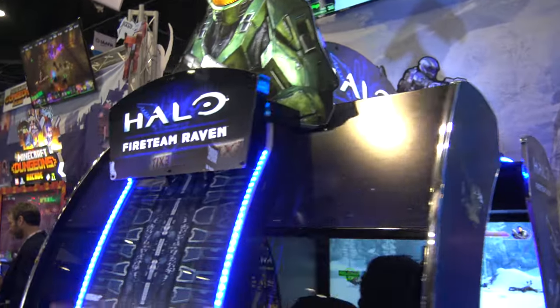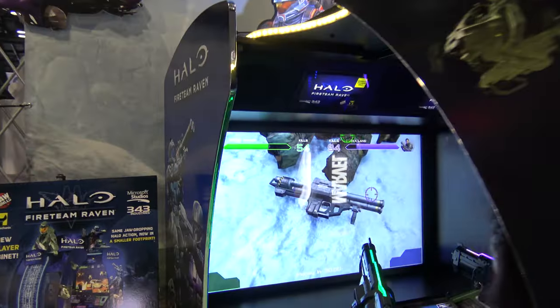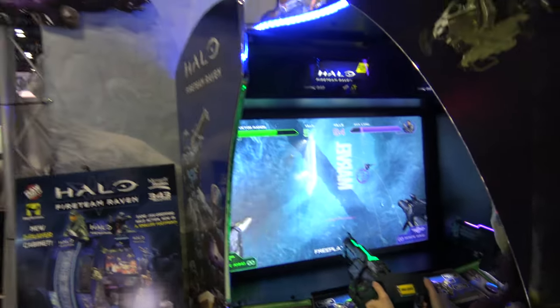We've got Halo Fireteam Raven, the deluxe version. I haven't seen the Super Deluxe 4-player version in a while, but it's been out for a couple of years, so good chance you've already seen it, and I have footage of it.